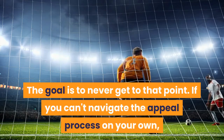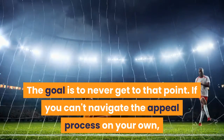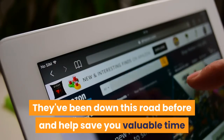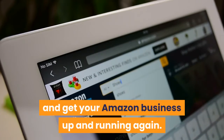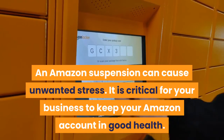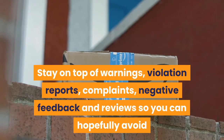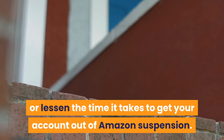The goal is to never get to that point. If you can't navigate the appeal process on your own, enlist the help of a professional — they've been down this road before and can help save you valuable time and get your Amazon business up and running again. An Amazon suspension can cause unwanted stress. It is critical to keep your Amazon account in good health. Stay on top of warnings, violation reports, complaints, negative feedback, and reviews so you can hopefully avoid or lessen the time it takes to get your account out of Amazon suspension.